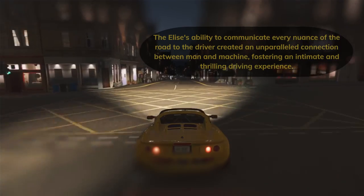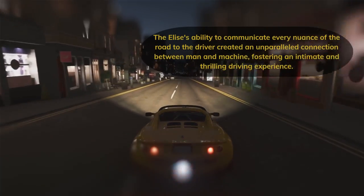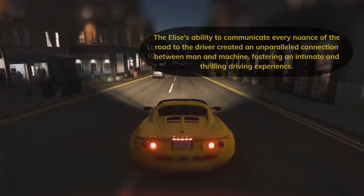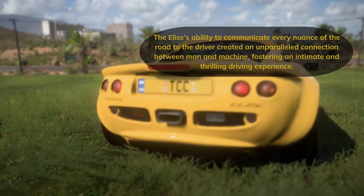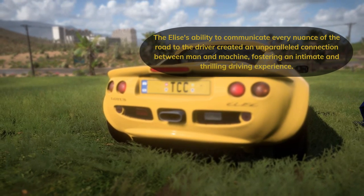The Elise's ability to communicate every nuance of the road to the driver created an unparalleled connection between man and machine, fostering an intimate and thrilling driving experience.